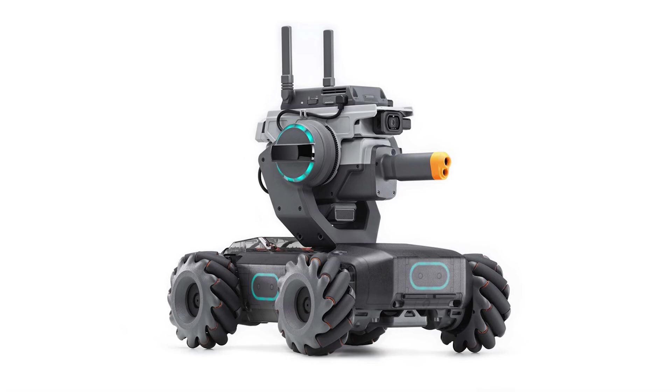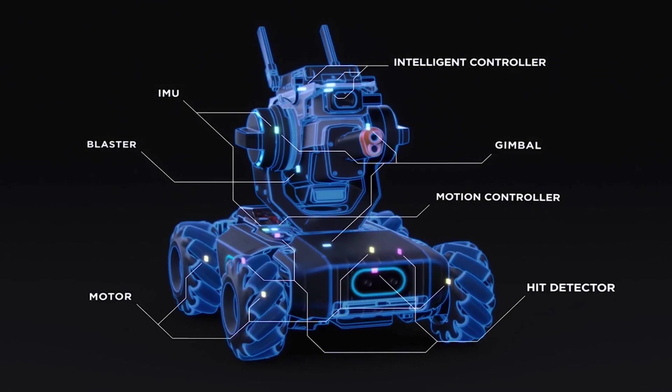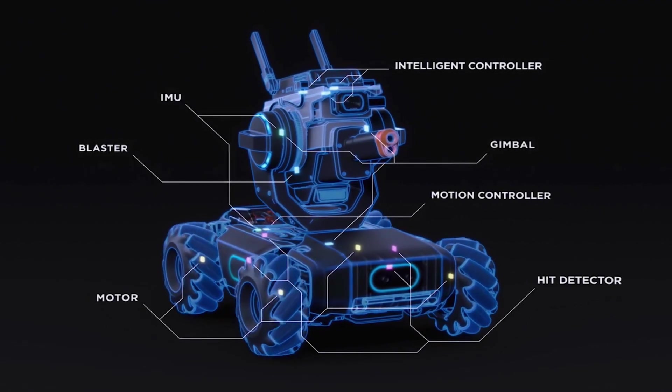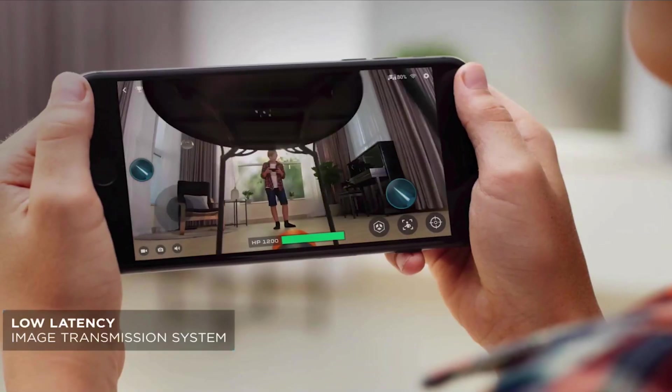Are you an engineer? Do people call you a nerd? Are you good at math? Those could be all signs that this video is for you, because DJI just came out with the RoboMaster S1, which is a robotic car that does all these advanced features based on the programming that you put into it. So we're going to talk about it in today's video.